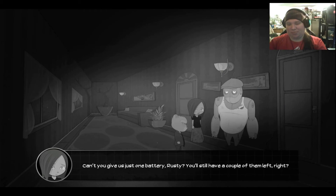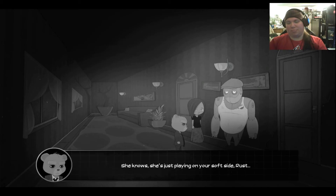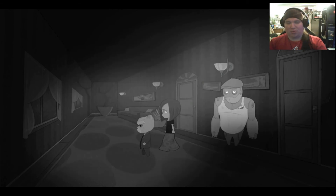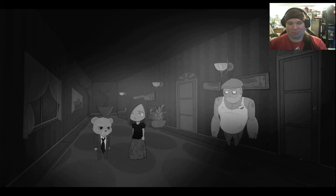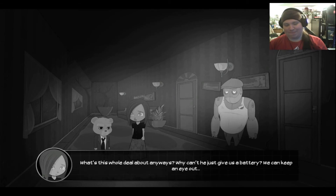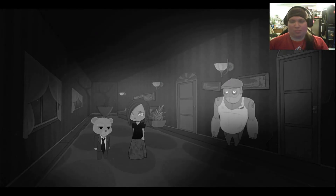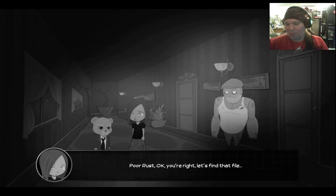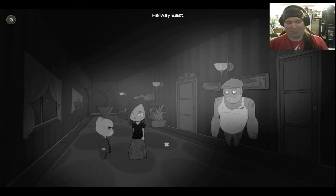Can't you give us just one battery, Rusty? You'll still have a couple left, right? Here's the thing, little miss — it's a closed circuit. She's just playing on your soft side, Rust. Alright, so we gotta go get the case file. Oh my god, Ted — you're not supposed to read the brackets. We should get to my office, doll. There's an old file I have to find. What's this whole deal about anyways? Why can't he just give us a battery? Rust is having a hard time coping with what happened. He worked in that mill for over 20 years and now suddenly he's got nothing to do. Let's just do this to humor him. Poor Rust. Okay, you're right. Let's find that file.